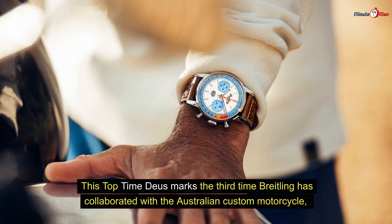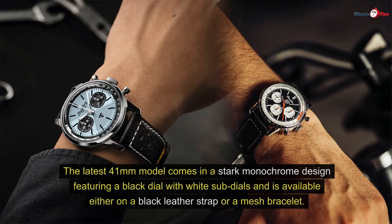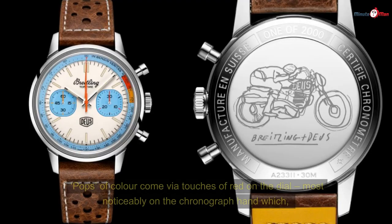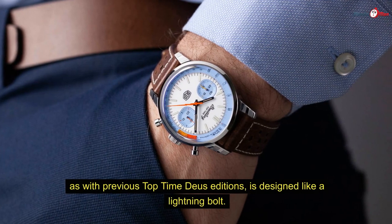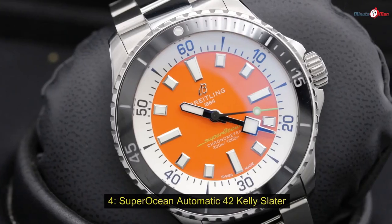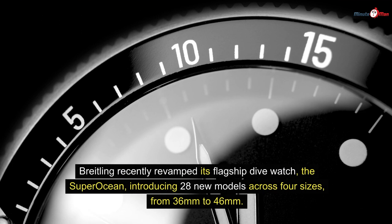Number three: Top Time Deus. This Top Time Deus marks the third time Breitling has collaborated with the Australian custom motorcycle, surf, and streetwear brand Deus Ex Machina, a partnership that began in 2021. The latest 41mm model comes in a stark monochrome design featuring a black dial with white sub-dials, available either on a black leather strap or a mesh bracelet. Pops of color come via touches of red on the dial, most notably on the chronograph hand, which is designed like a lightning bolt.